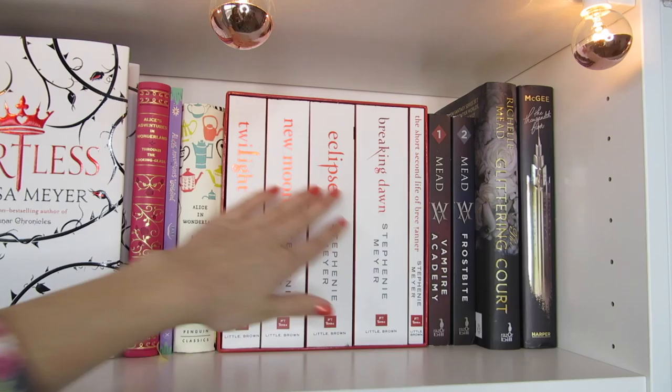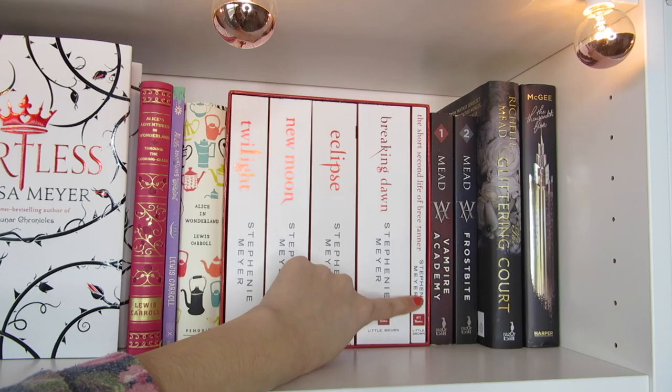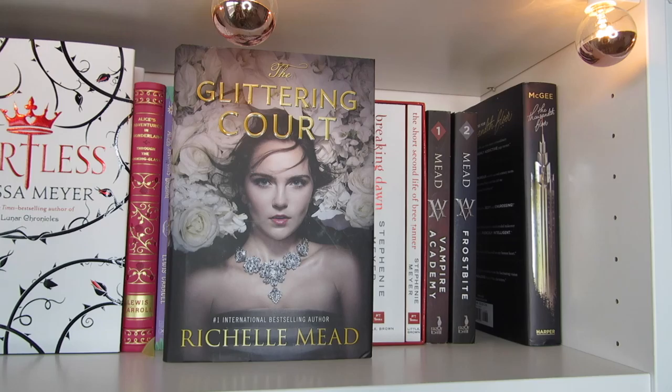Next I have the Twilight Saga, which consists of Twilight, New Moon, Eclipse, Breaking Dawn, and The Short Second Life of Bree Tanner. Next I have Vampire Academy, Frostbite, and The Glittering Court, all by Richelle Mead. And the last book on this shelf is The Thousandth Floor by Katharine McGee.